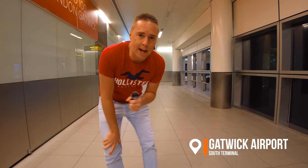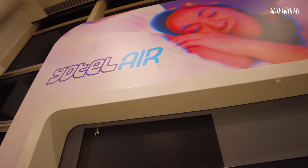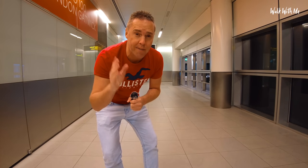Hey everyone, welcome back. So today I've returned to London Gatwick Airport to go and stay in a Yotel. You guys said I should go to one of these hotels and check them out, and I know that there's one here at Gatwick and I'm doing a very late flight.